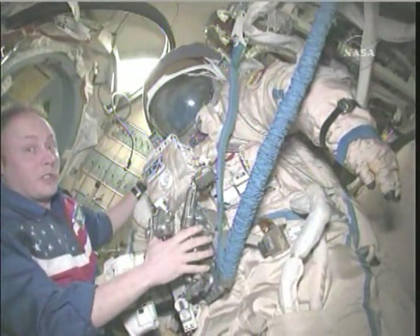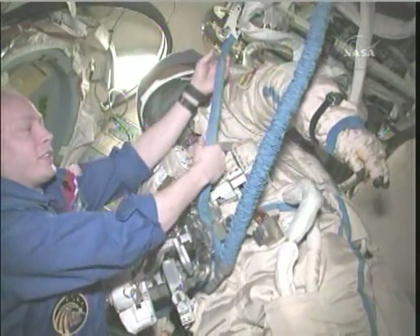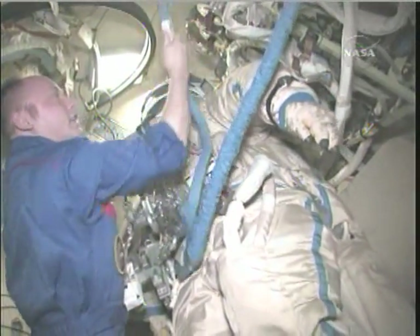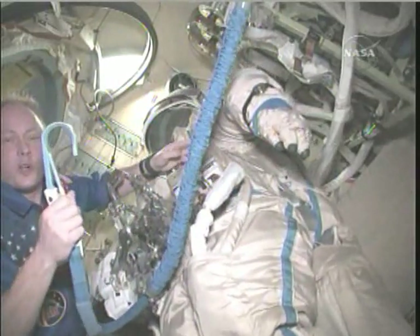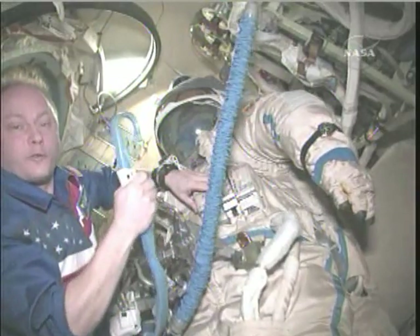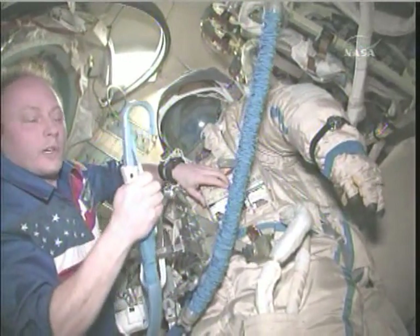In order not to go explore the rest of the universe unexpectedly, like Yuri said, we have two safety tethers here. You can see they have really big, strong hooks. We always use two of them on the outside of the space station so we don't go floating away. These are very important for us.